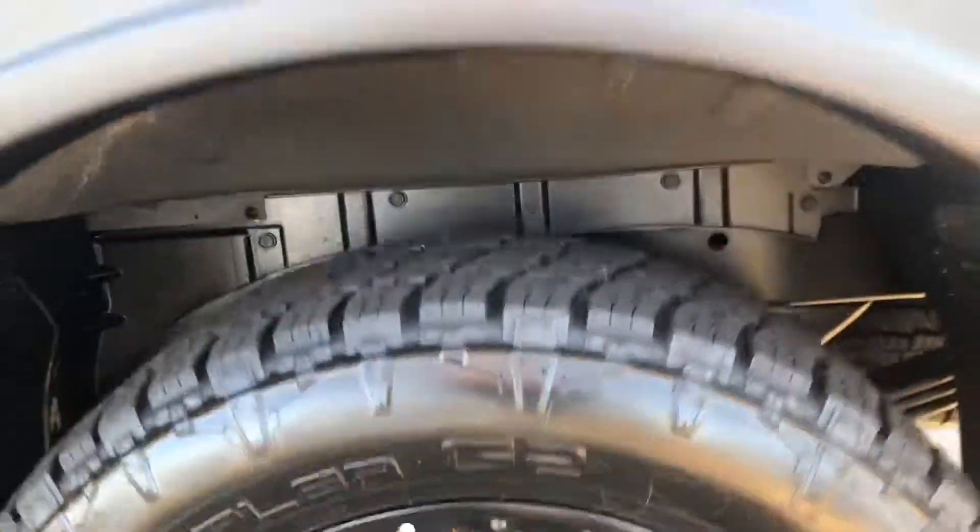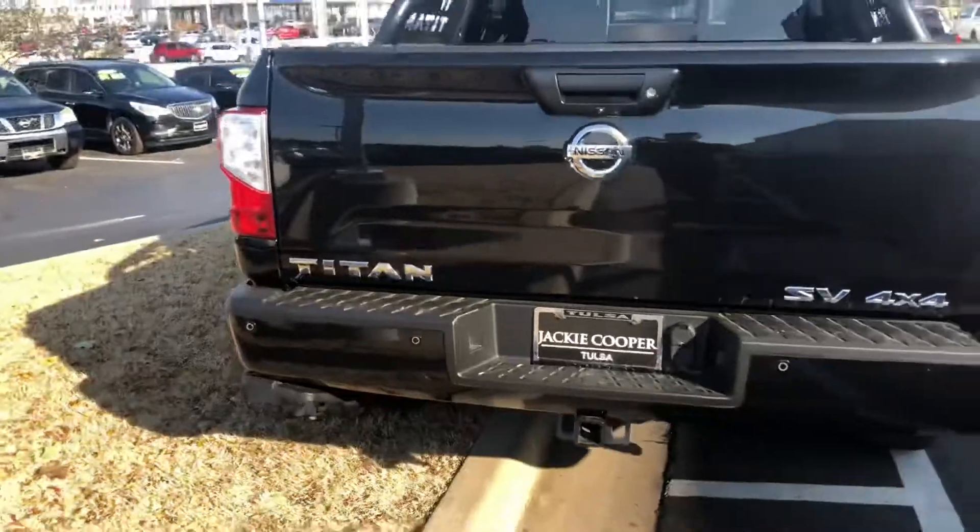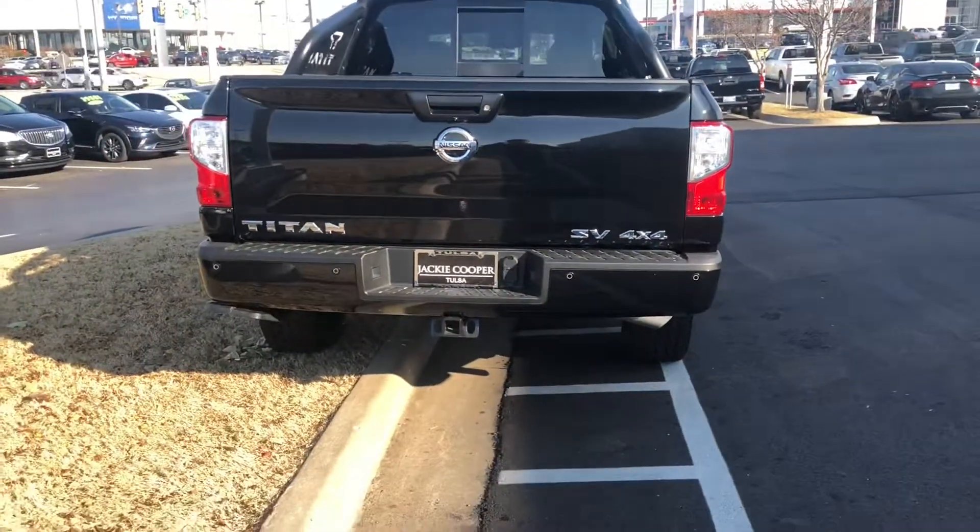These are made by Nitto — Nitto tires. Titan SV 4x4.